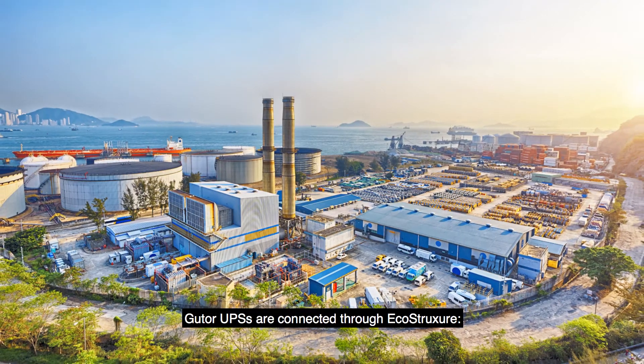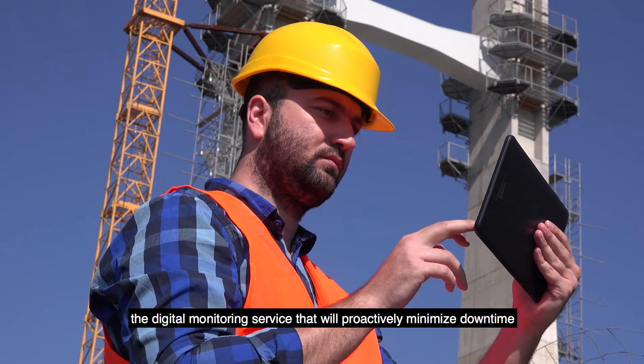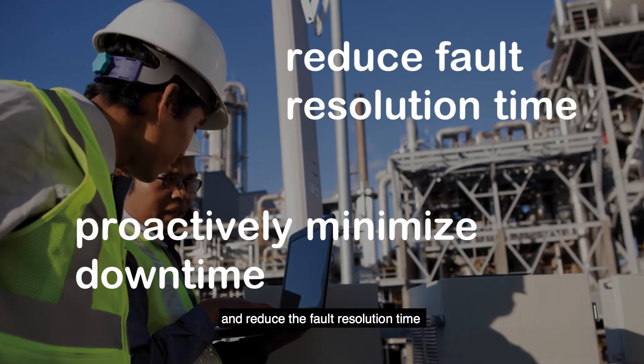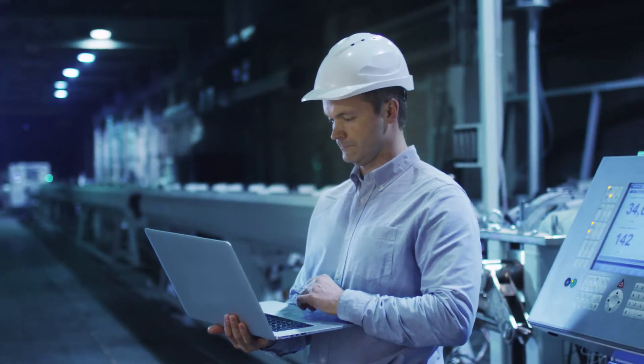Gutor UPSs are connected through EcoStruxure, the digital monitoring service that will proactively minimize downtime and reduce the fault resolution time through smart alarming, remote troubleshooting, and visibility into your device lifecycle.